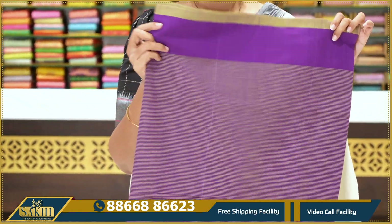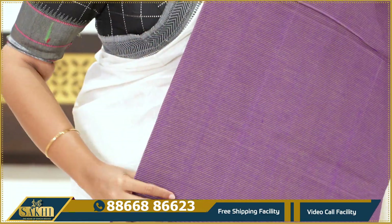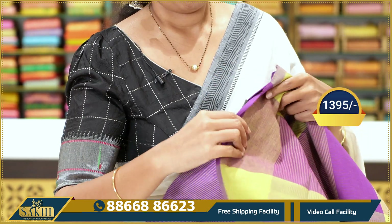Next — purple with light pastel green combination saree. Chala boondi — beautiful! Throughout the body there are purple horizontal lines. Pallu included. Price: $13.95.